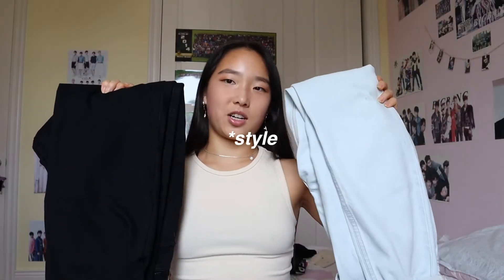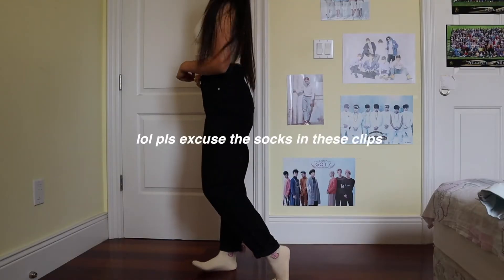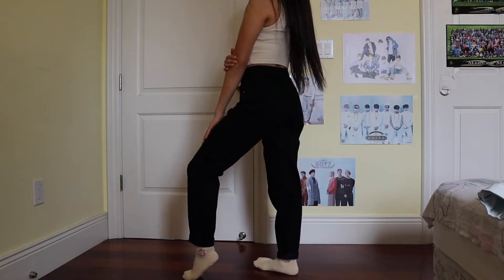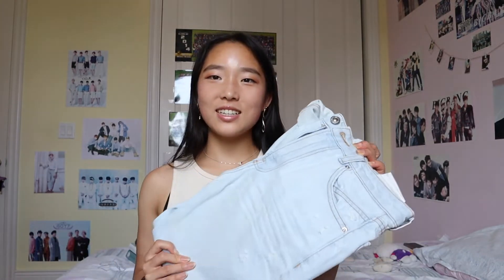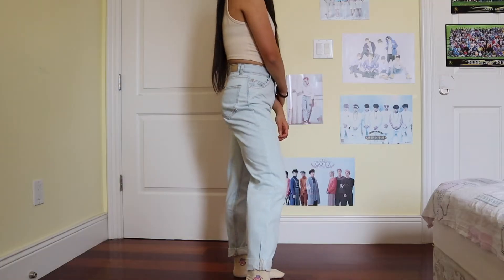The next two things I got from Bershka are these two pants — basically the same but in two different colors. The black one I got at the beginning of quarantine when I was still hoping we could go back to school. I thought I needed basic black pants for spring or fall, but since we stayed home it's summer now and I don't really wear them, though they'll be useful in the future. The blue jeans actually came about because my sister wanted a similar pair — there was a sizing mix-up and now I ended up with them too.